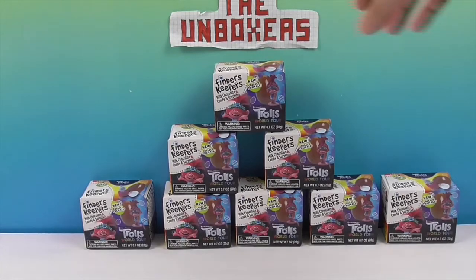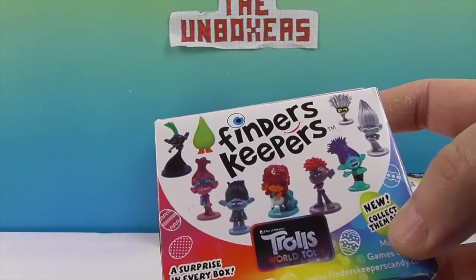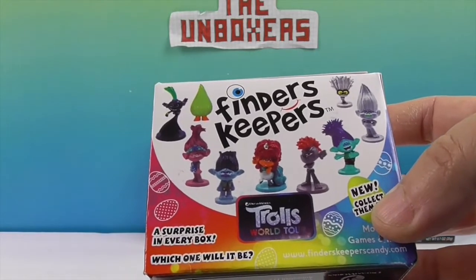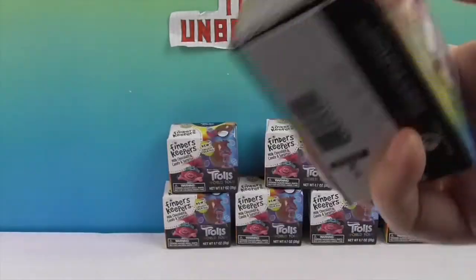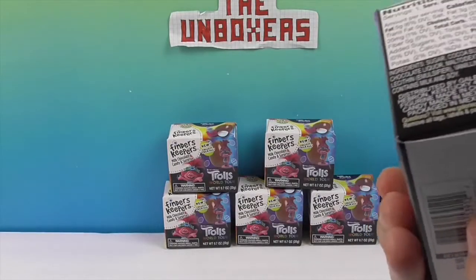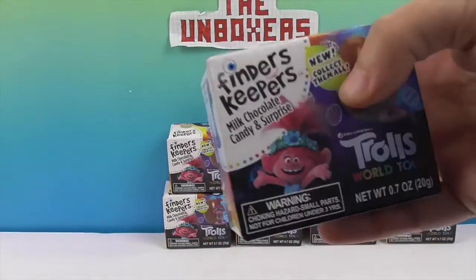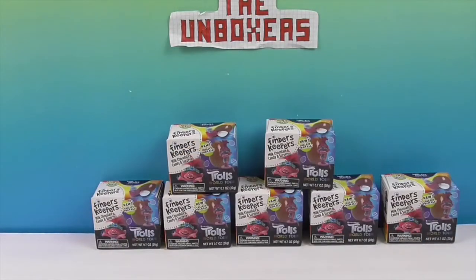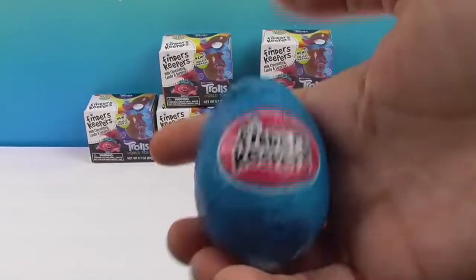We're super excited to find out which ones we can get. There are eight boxes but nine characters total. As you know, you may get some that are not quite different — twinsies! These come with the egg wrap separately, so you can enjoy your chocolate at another time.